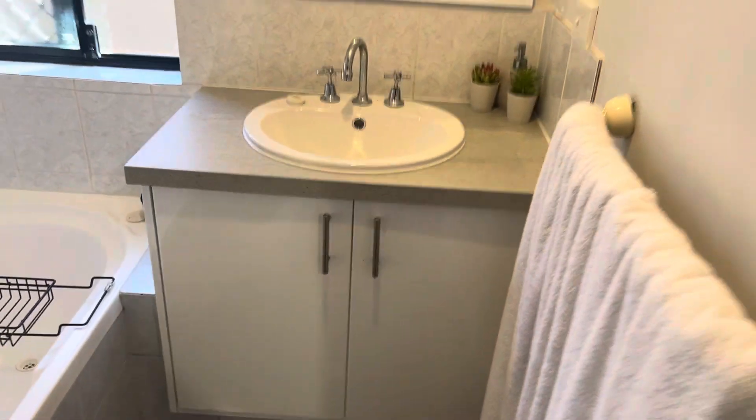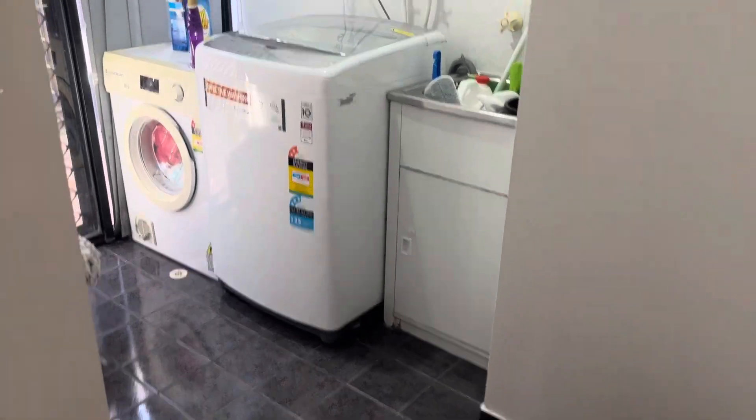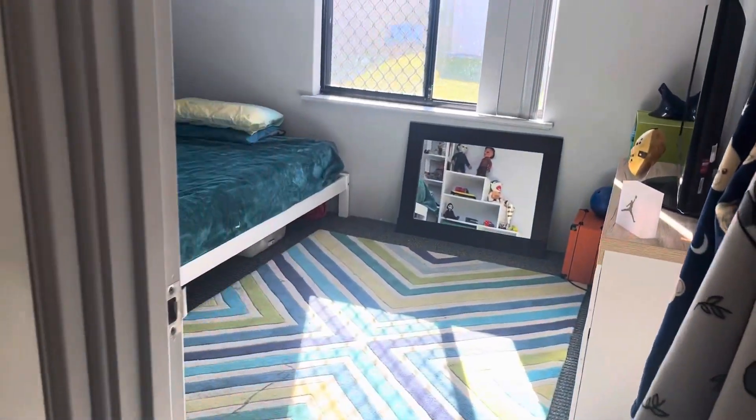All finished in modern colours, which is lovely. WC, laundry with door to the side, and a linen press.